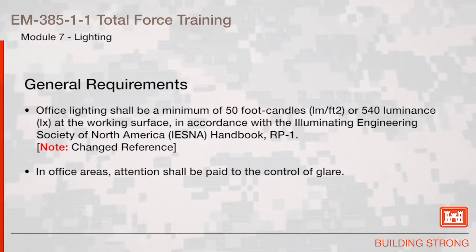Office lighting shall be a minimum of 50 foot-candles or 540 luminance at the working surface in accordance with the Illuminating Engineering Society of North America Handbook, RP-1. In office areas, attention shall be paid to the control of glare.